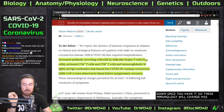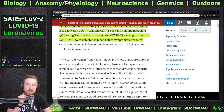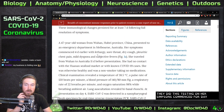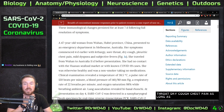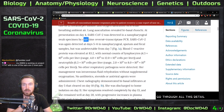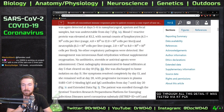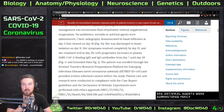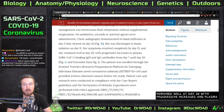These immunological changes persisted for at least seven days following full resolution of symptoms. The subject was a 47-year-old woman from Wuhan. Her symptoms commenced four days earlier with a sore throat, dry cough, chest pain, mild dyspnea, and subjective fevers. She was tested via RT-PCR, no other respiratory pathogens were detected, and no antibiotics, steroids, or antiviral agents were administered. Her symptoms resolved completely by day 13, and she remained well at day 20, with progressive increases in plasma SARS-CoV-2 binding IgM and IgG antibodies from day 7 until day 20.